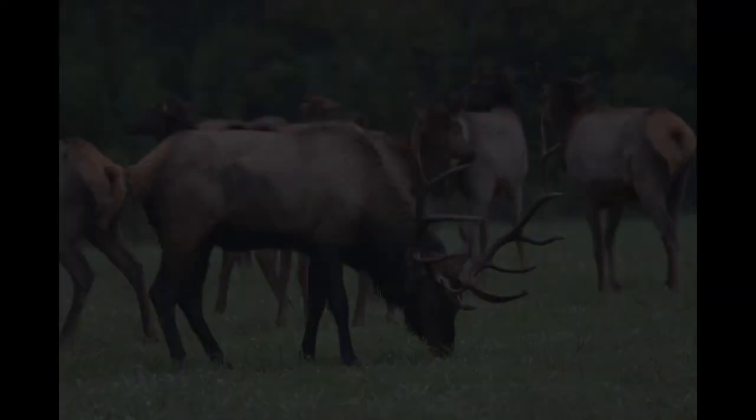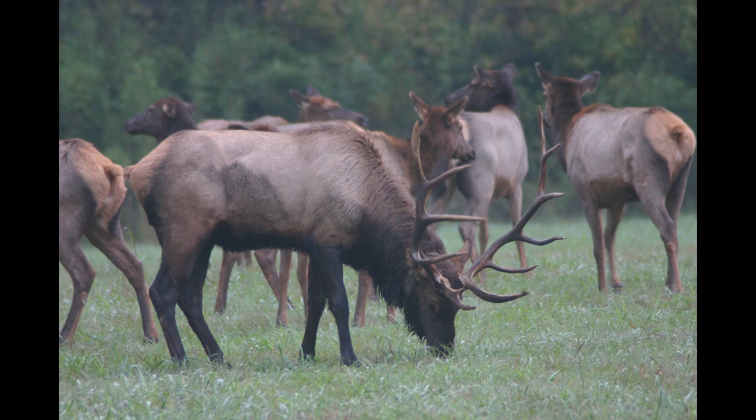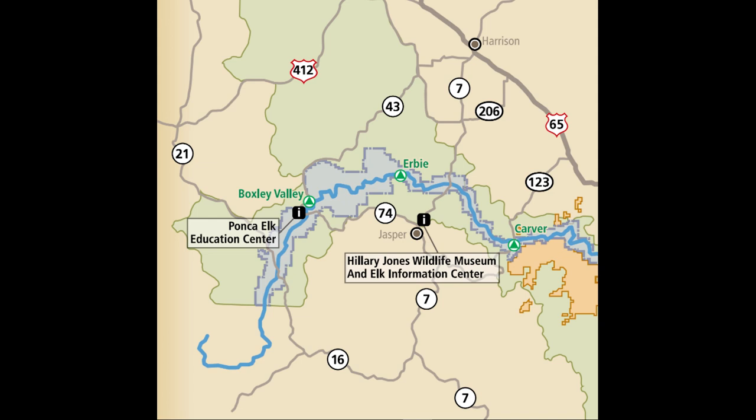Hey y'all, thanks for joining us for November Shiloh Saturday. For this month's program we're going to learn about the history of elk in the Arkansas Ozarks. Today you can see elk in various counties in the northwest region of the state, but did you know that at different points in time throughout our state's history it wasn't always easy to find elk in Arkansas? For today's program we're going to take a virtual field trip to the Arkansas Game and Fish Commission's Ponca Nature Center in Ponca, Arkansas, where we will be joined by Facility Manager Lauren Cannon.